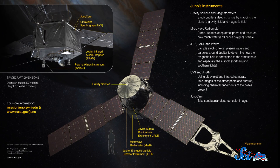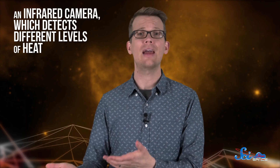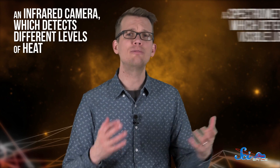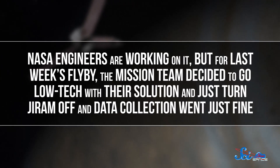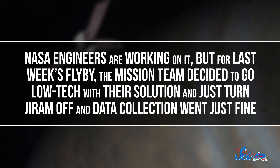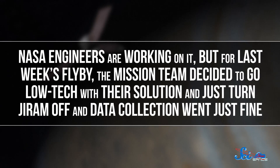JIRAM uses a couple of sensors to study the composition and movement of Jupiter's auroras: an infrared camera, which detects different levels of heat, and a spectrometer, which detects visible light. The instrument itself wasn't completely broken, but it was having trouble transferring data to Juno's main computers and needed a software patch. NASA engineers are working on that, but for last week's flyby, the mission team decided to go low-tech with their solution and just turned JIRAM off. The data collection went just fine.